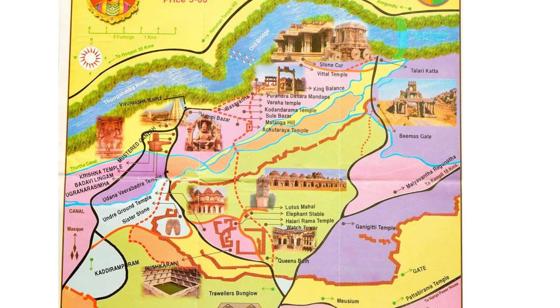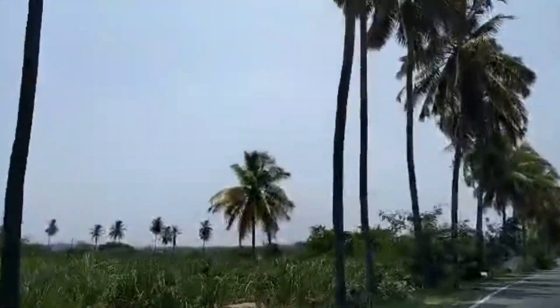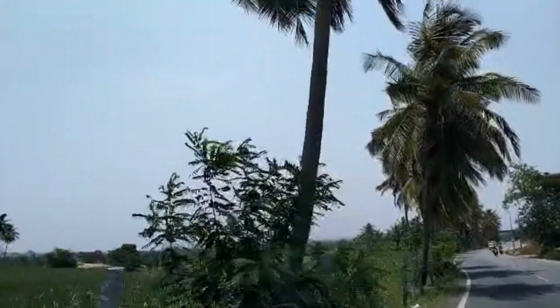This is the route map of Hampi for reference. Right now we are traveling to Hampi via Kamalapur. Here we can see the beautiful greenery, coconut trees, and also sugarcane fields.